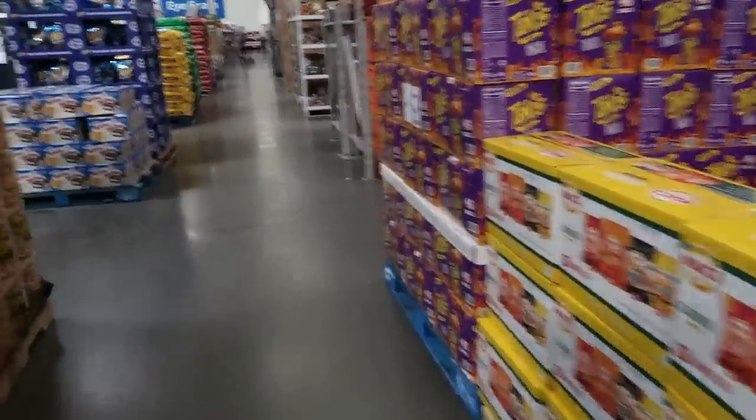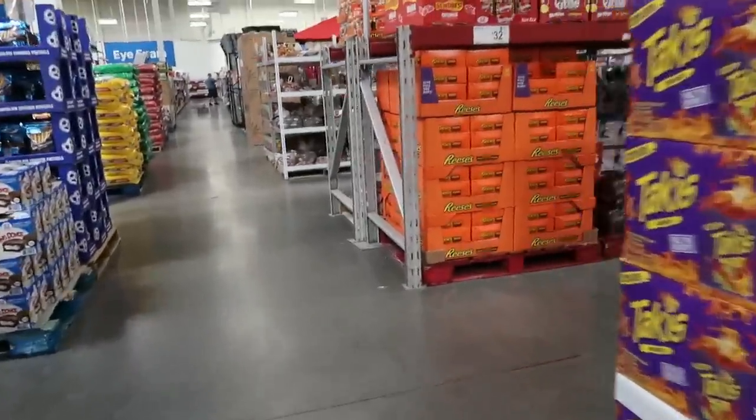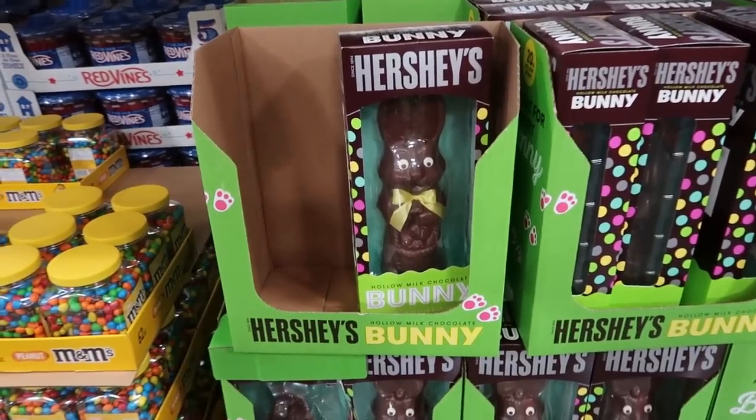I didn't pick up much today — I'm heading up to the register. I have some big old Hershey's bunnies.